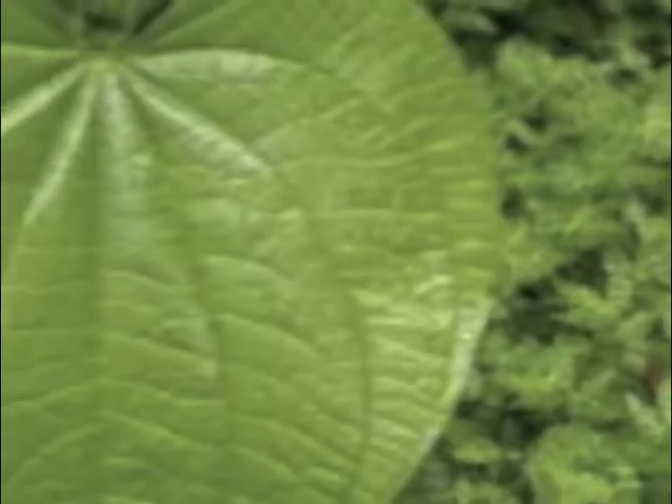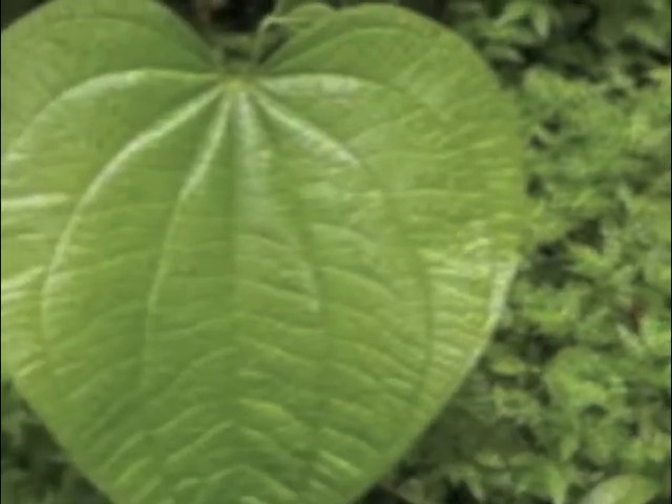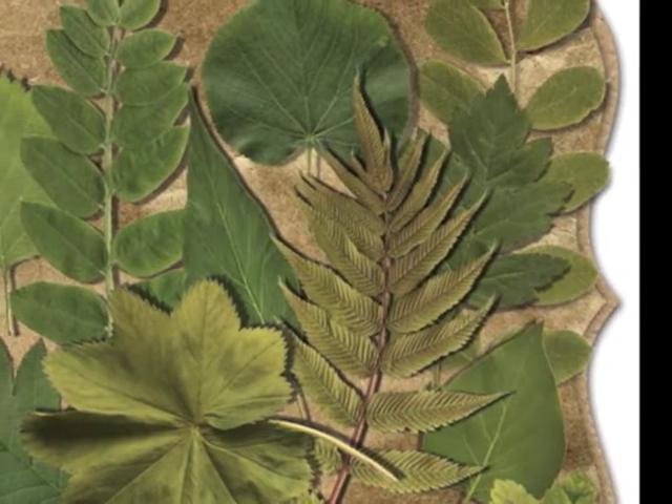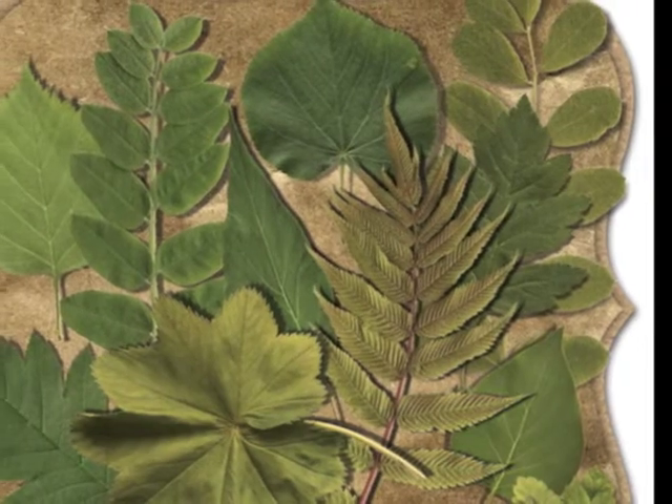Leaves make the food for the plant. Just like the stems, they can look very different — they can be different sizes, shapes, and colors. They have a very important job to do: they get energy from the sun and produce the food for the plant called chlorophyll.